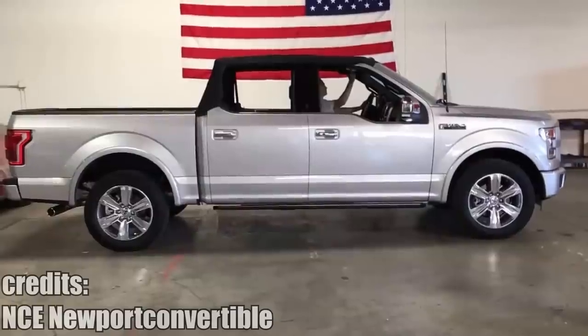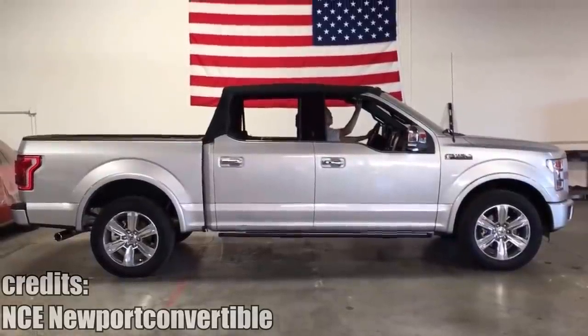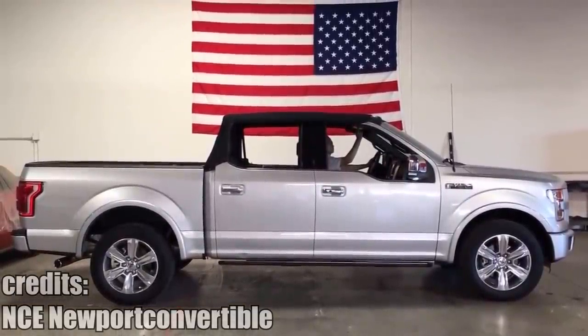Do you like convertibles but also need practicality? This company solved this problem by building a soft top mechanism for the Ford F-150.